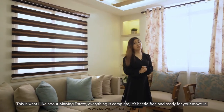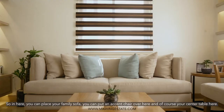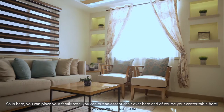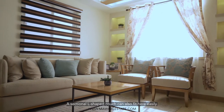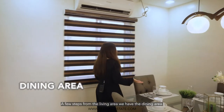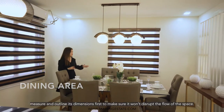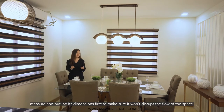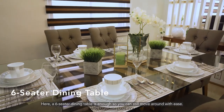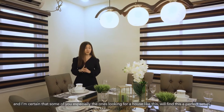This is what I like about Maui Estate — everything is complete. It's hassle-free and ready for your move-in. In here you can place your family sofa, you can put an accent chair over here, and of course your center table here. A sectional L-shaped couch can also be placed here easily. A few steps from the living area, we have the dining area. Here's a quick tip: before you buy your dining set, make sure to outline and measure its dimensions first so it won't disrupt the flow of the space. A six-seater dining table is enough so you can still move around with ease.